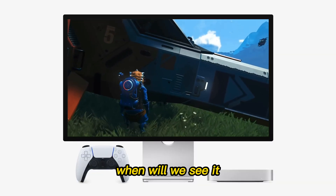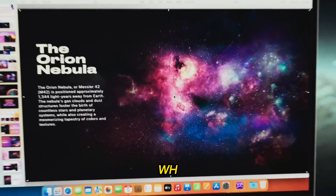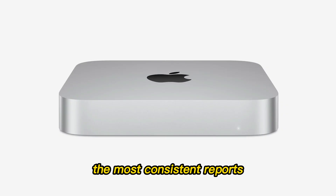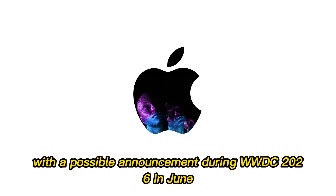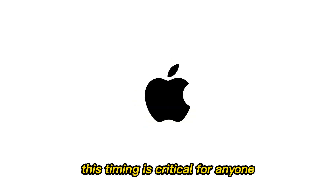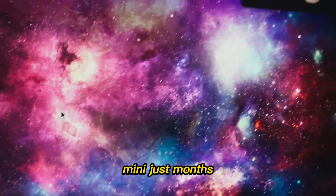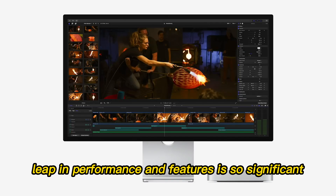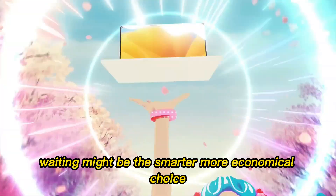When will we see it? The release date rumors are starting to stabilize. While early speculation suggested late 2025, the most consistent reports now indicate an early to mid-2026 launch, with a possible announcement during WWDC 2026 in June. This timing is critical for anyone considering a Mac Mini purchase today. Buying an M4 Mac Mini just months before the M5 arrives could leave you regretting it, especially when the generational leap in performance and features is so significant. Waiting might be the smarter, more economical choice.